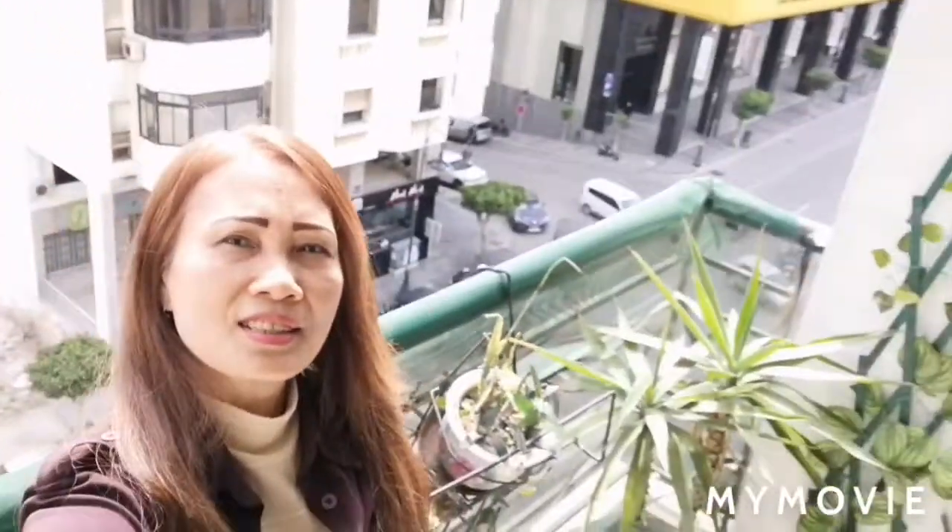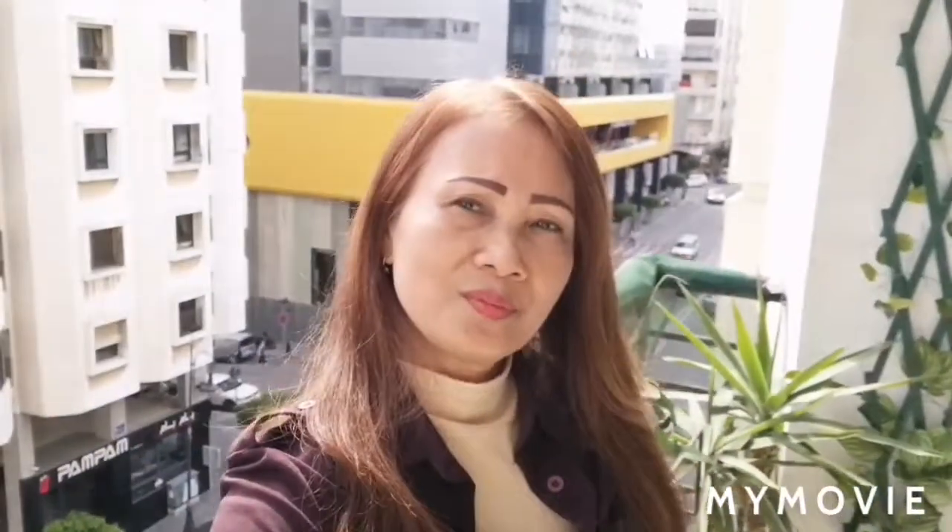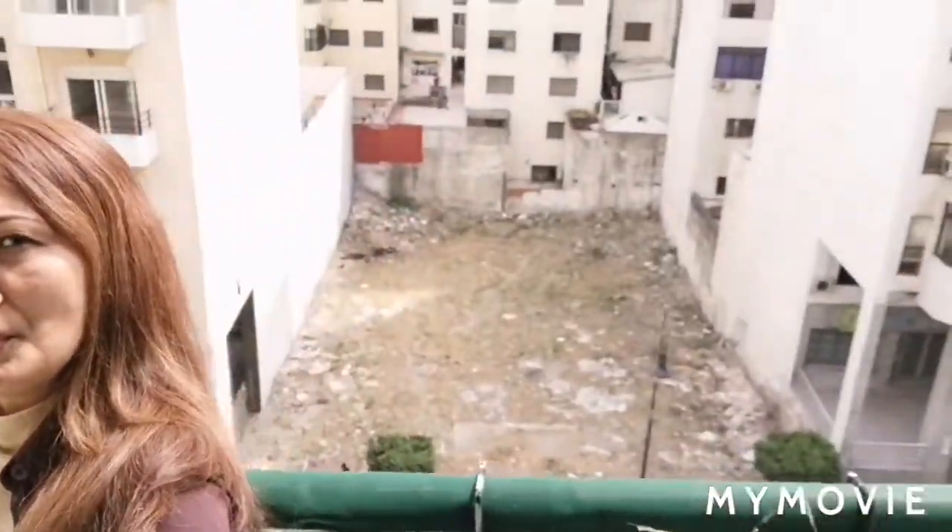We are here on this building guys. Let me take a look here. So this is the building here. As you can see, sightseeing view here. I am in the apartment and this is the view — the building here. So it is a nice sightseeing.